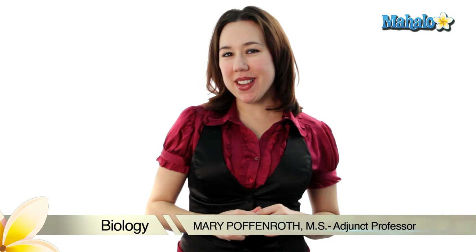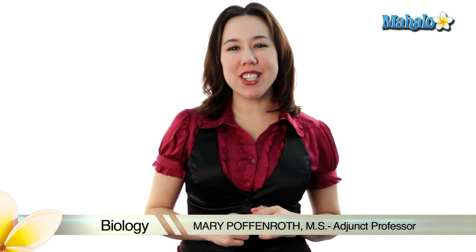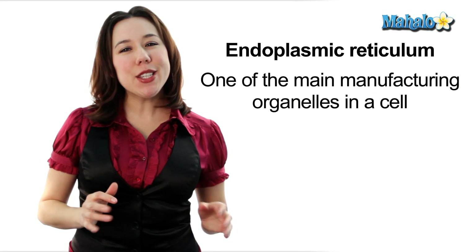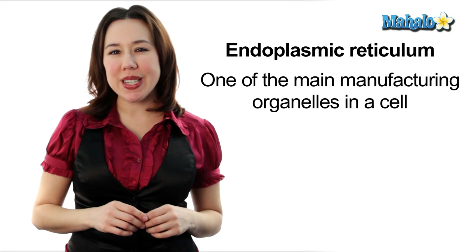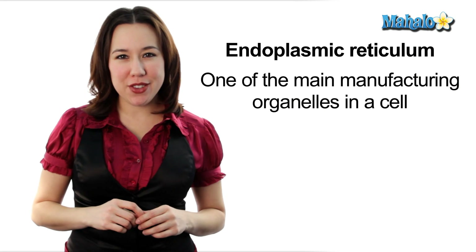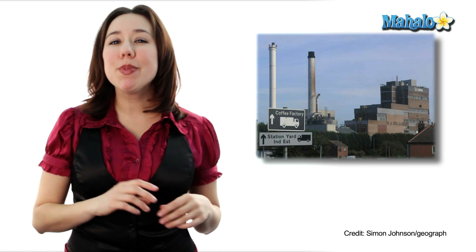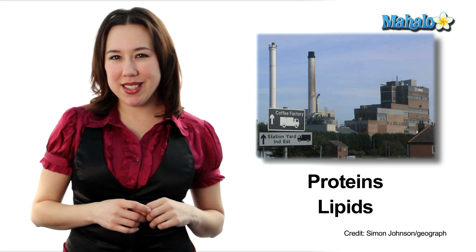Hi, my name is Mary Poffenra and I'm an adjunct professor of biology. Today we're going to be talking about the endoplasmic reticulum. The endoplasmic reticulum, or ER for short, is one of the main manufacturing facilities in our cells. It's kind of like a factory, but instead of toys and games it's producing things like proteins and lipids.